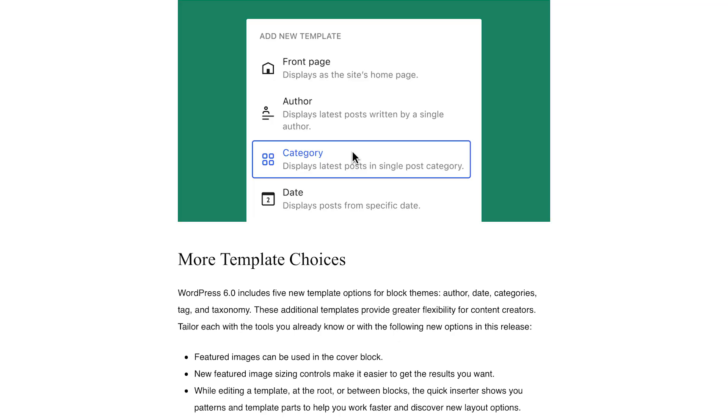You also have more template choices being added to WordPress — you have the date, the author, the tags, taxonomy, and others that have been added over the past few releases. And a feature that was added that's really cool is you can now export your block theme and all of its customized changes.